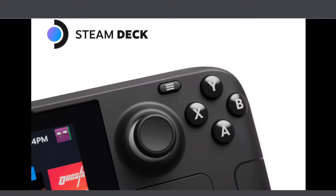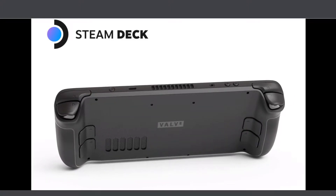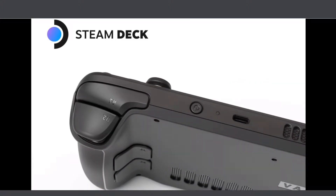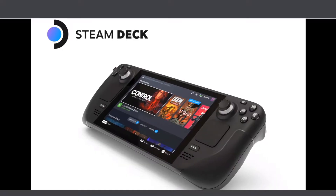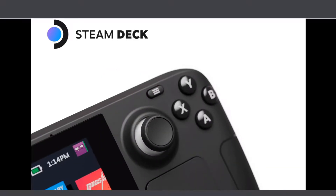Hello there everyone, this is Average Casual Gamer and this is my take on Steam Deck. So before we begin, like, subscribe, hit the notification button for more news and in fact for more gaming news, gameplay and of course tips and many things.